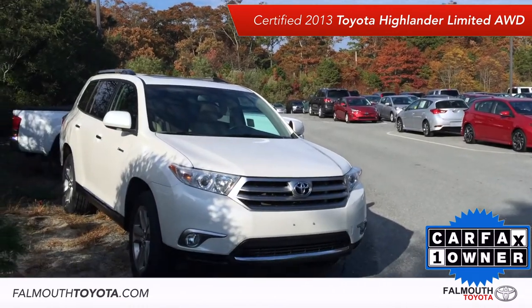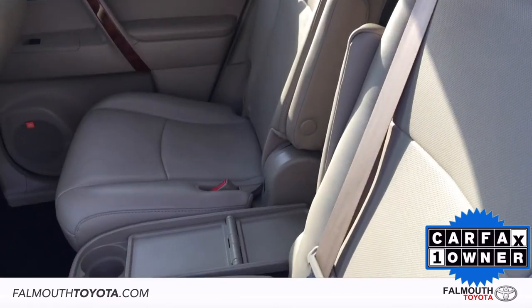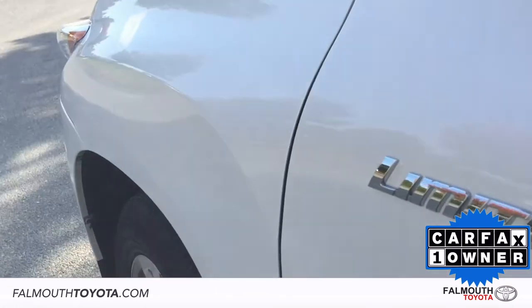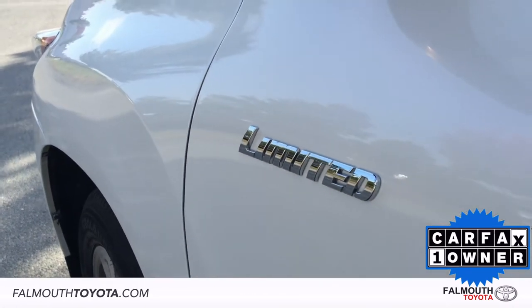This Highlander Limited comes in blizzard pearl with sand beige leather interior, a very popular color combo. It features a V6 engine and all-wheel drive train for a great balance of power and traction.